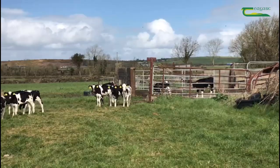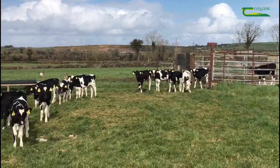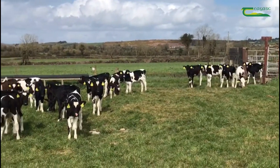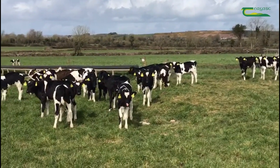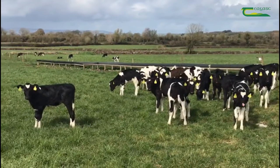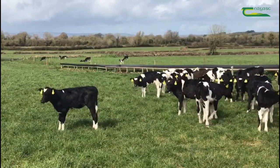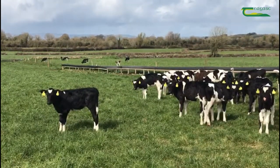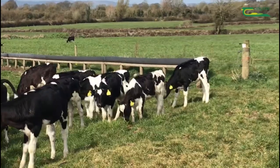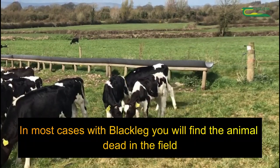What happens is the spores that they've ingested are in their muscles lying dormant, and some unlucky animals, if they get a kick or some other form of trauma in just the wrong spot where the spores are, there is a chance that they will activate and begin to germinate and release huge amounts of toxin into the area. This is usually fatal for the animal, and in most cases with blackleg you find the animal dead in the field.